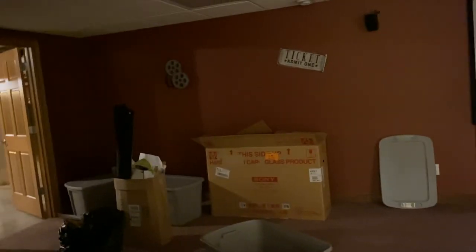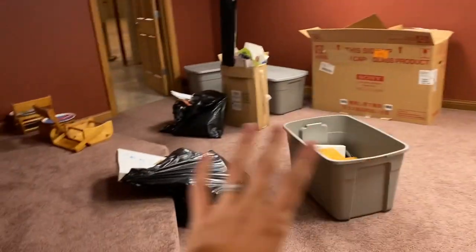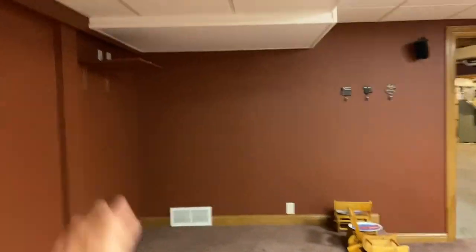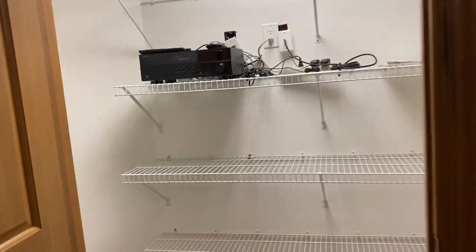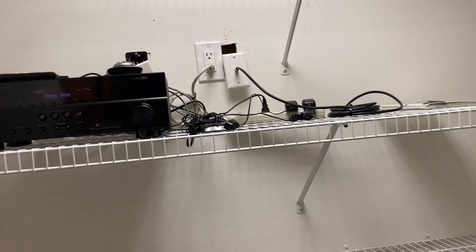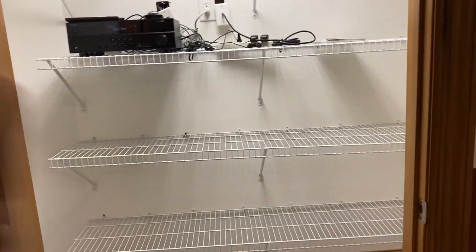Then in here, this is our movie room. This is the screen projector with elevated seating. We used to have two couches here. There's a projector that projects onto the screen. And then in here is where we would keep all of the video games and the DVDs and everything.